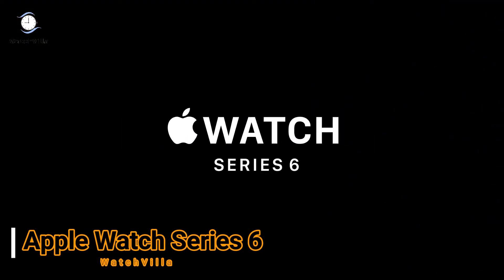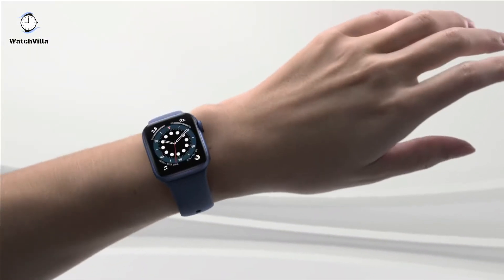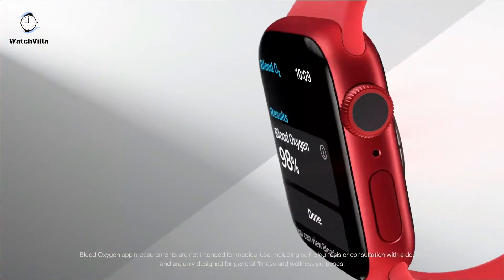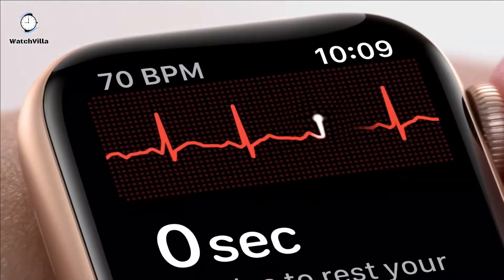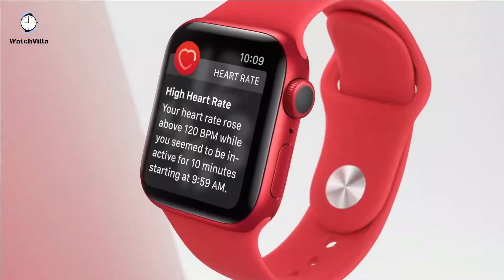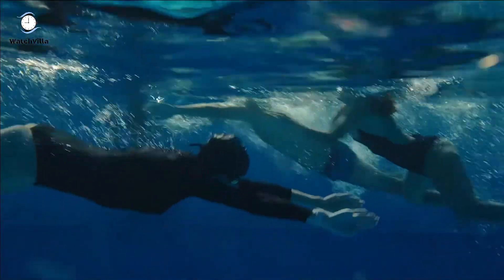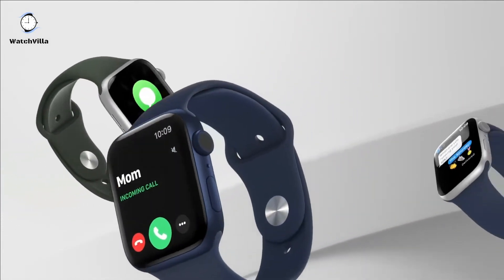The second smartwatch on the list is Apple Watch Series 6. The Apple Watch Series 6 GPS model lets you take calls and reply to texts from your wrist. This smartwatch measures your blood oxygen with an all-new sensor and app. The Watch Series 6 checks your heart rhythm with the ECG app. The always-on retina display is 2.5 times brighter outdoors when your wrist is down. The S6 SiP is up to 20% faster than Series 5. This smartwatch has 5 GHz Wi-Fi and a U1 Ultra Wideband chip. The Apple Watch Series 6 tracks your daily activity on Apple Watch and lets you see your trends in the Fitness app on iPhone.